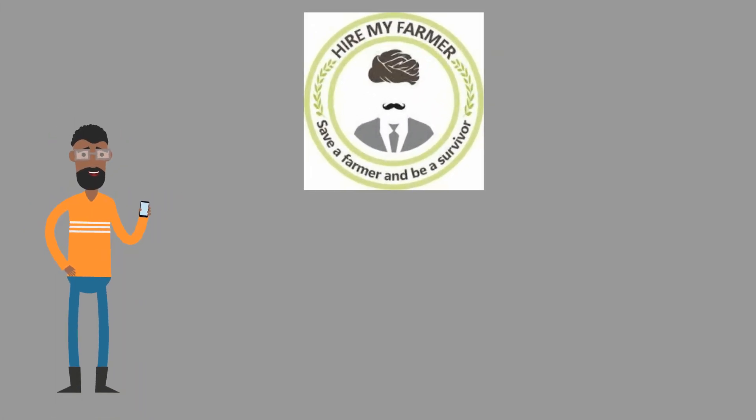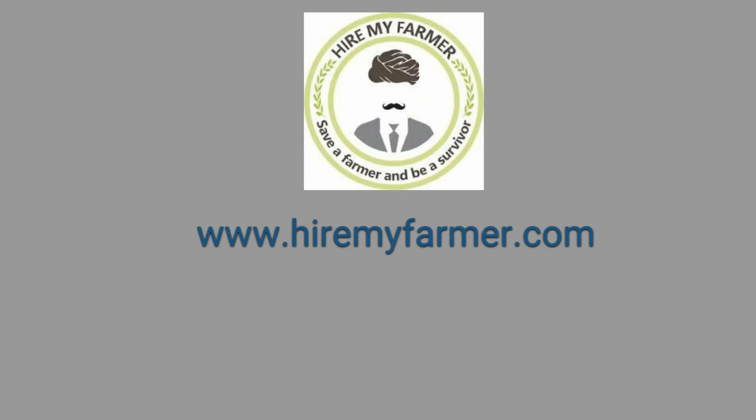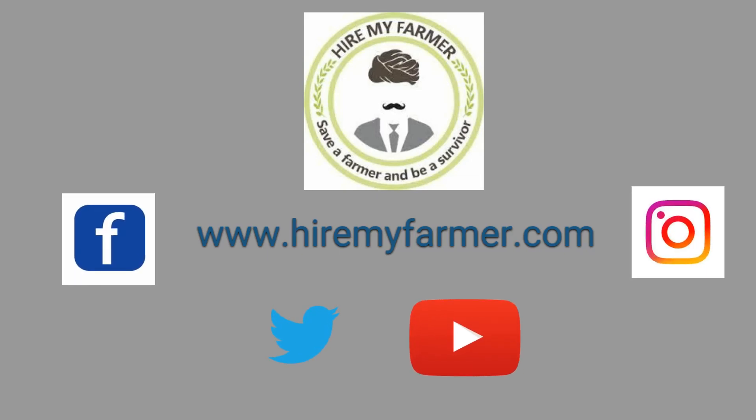To know more, download the app or visit our website www.hiremyfarmer.com. You can also reach us on Facebook, Instagram, Twitter, and YouTube.